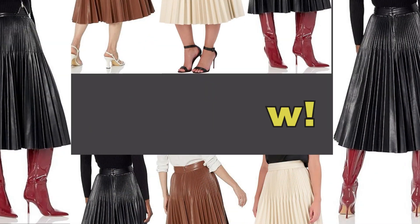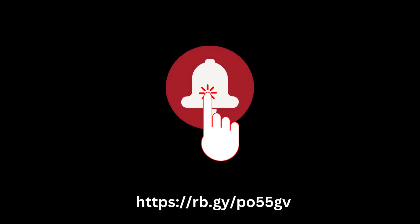Shop now. Click the link below. Like and hit the bell button.